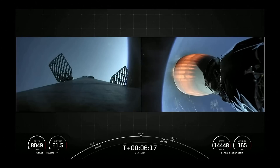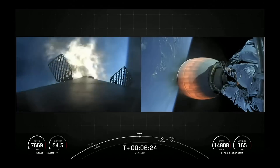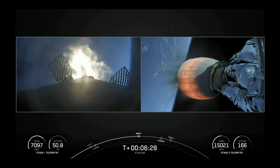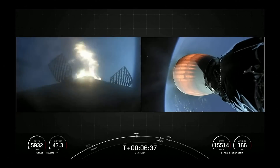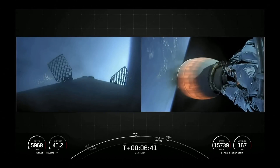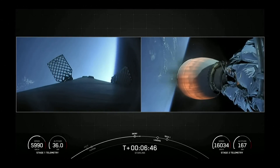Stage one entry burn startup. Stage one FTS is saved. You can visually see on your screen those engines lighting back up on the first stage. This entry burn will last about 20 seconds, using three of those nine engines. Entry burn shutdown confirmed — you can visually see the engines have shut down.